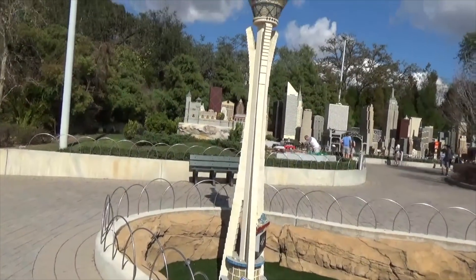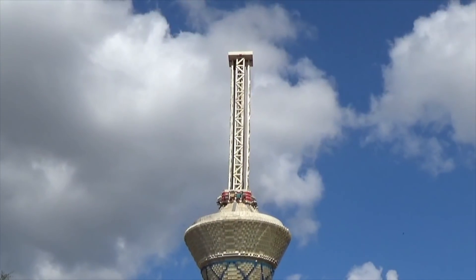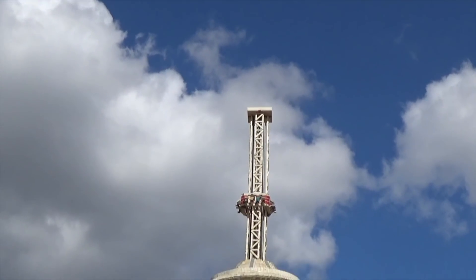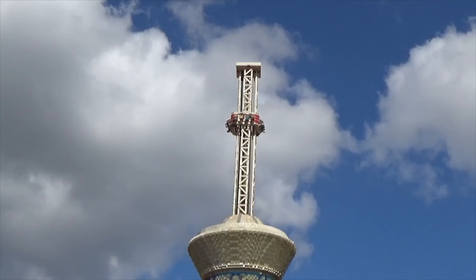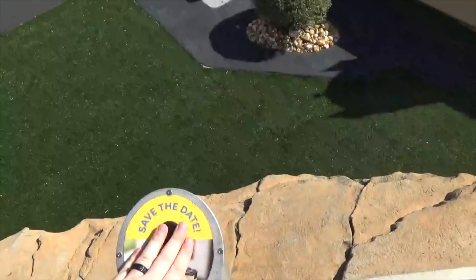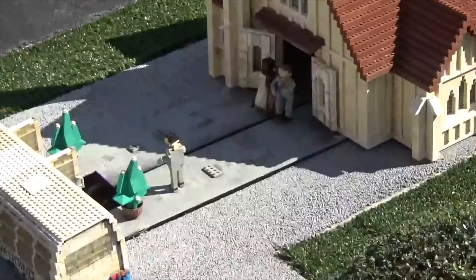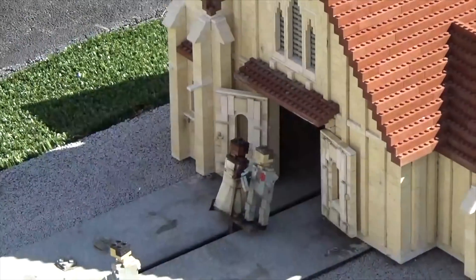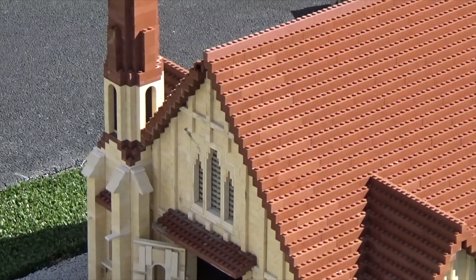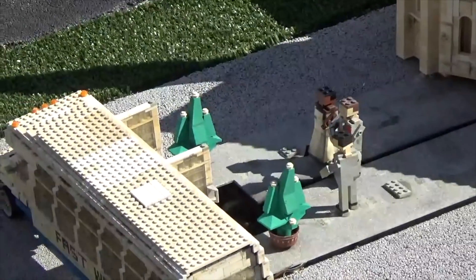Over here is the Stratosphere Tower with the Big Shot ride on top of it. There it is. Oh, we're going to save the date here — here comes the bride and groom! Oh, they eloped — open seven days till midnight. Oh, look at them go!